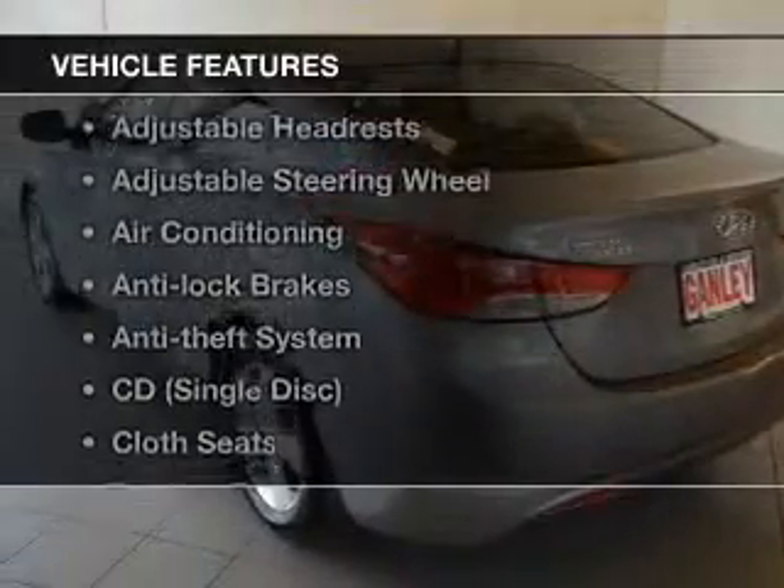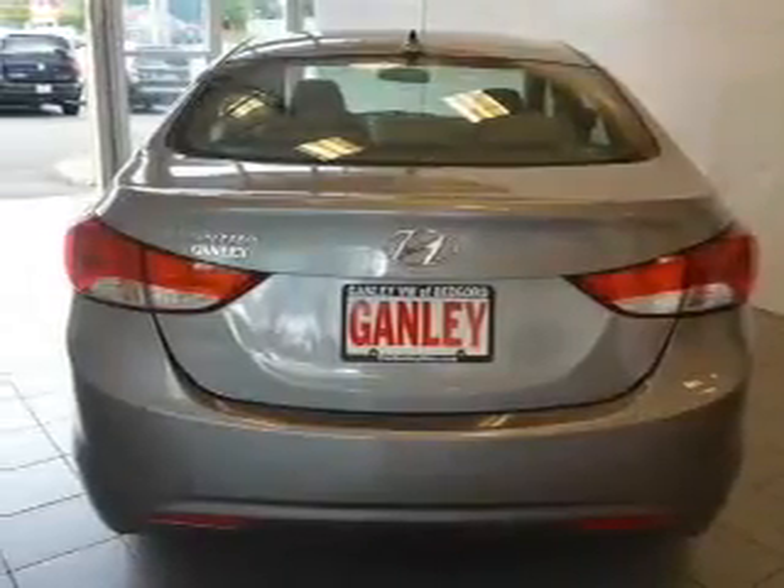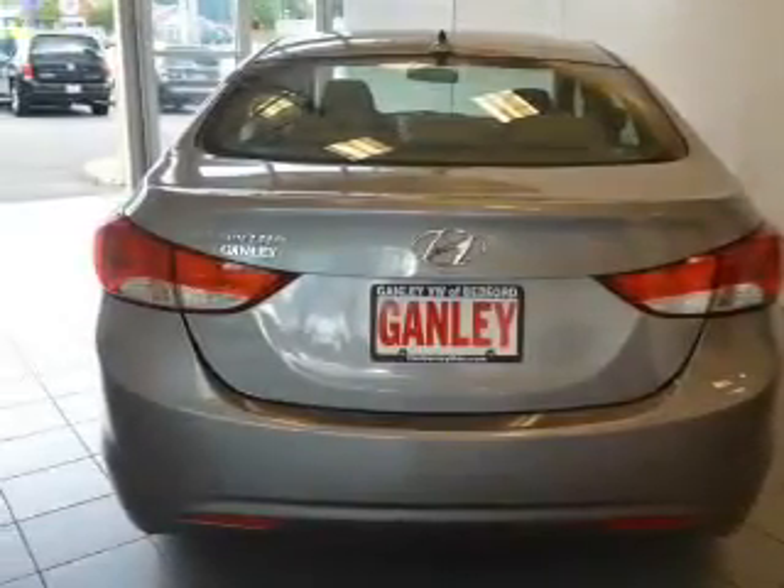With these notable features, you won't want to miss out on the opportunity to own this amazing ride: keyless entry, cruise control, power mirrors, power steering, adjustable tilt steering wheel, and air conditioning.